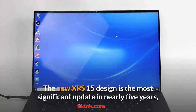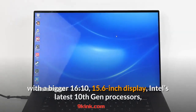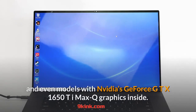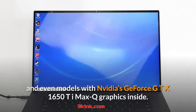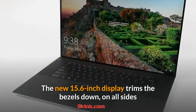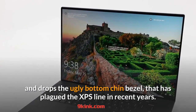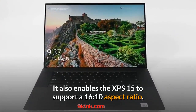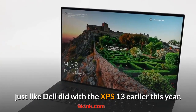The new XPS 15 design is the most significant update in nearly 5 years, with a bigger 16:10, 15.6-inch display, Intel's latest 10th-gen processors, and even models with Nvidia's GeForce GTX 1650 Ti Max-Q graphics inside. The new 15.6-inch display trims the bezels down on all sides and drops the ugly bottom chin bezel that has plagued the XPS line in recent years. It also enables the XPS 15 to support a 16:10 aspect ratio, just like Dell did with the XPS 13 earlier this year.